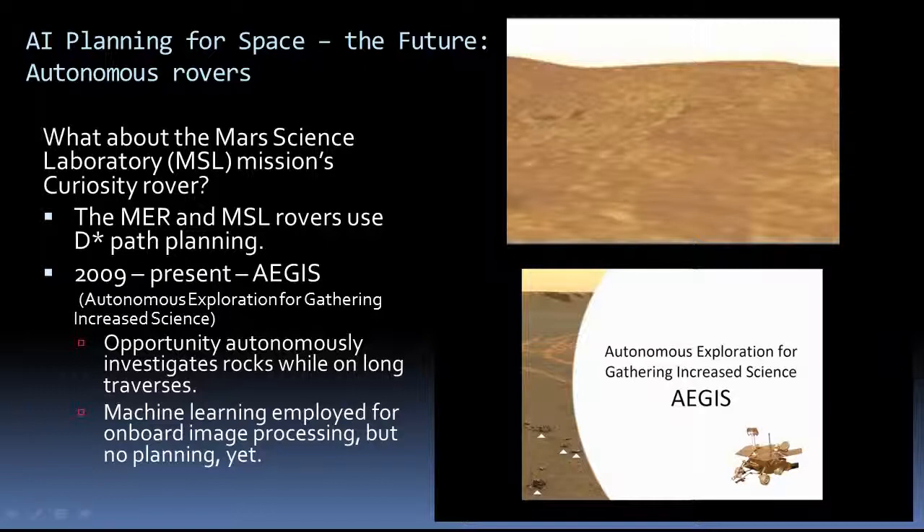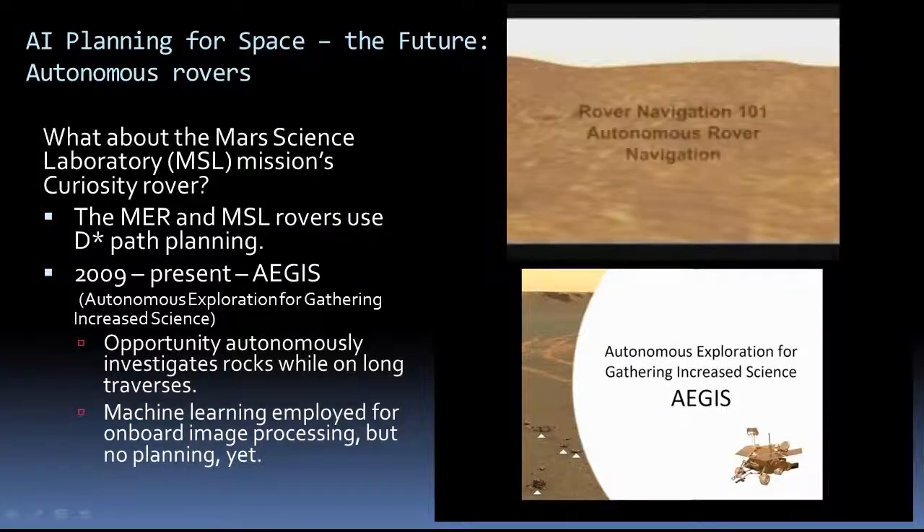So what does the future hold for AI planning for space? How about making rovers autonomous? It turns out that rovers already use AI-style path planning. As you'll see, rover navigation is very sophisticated.